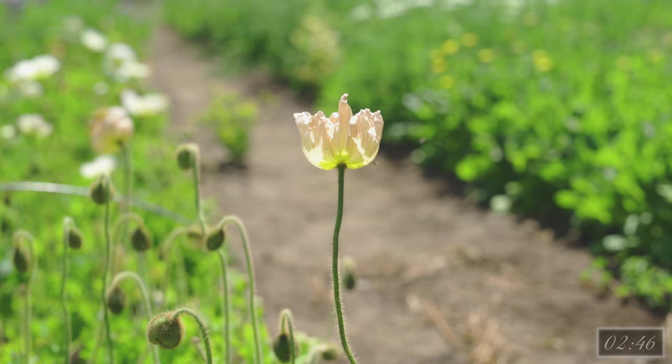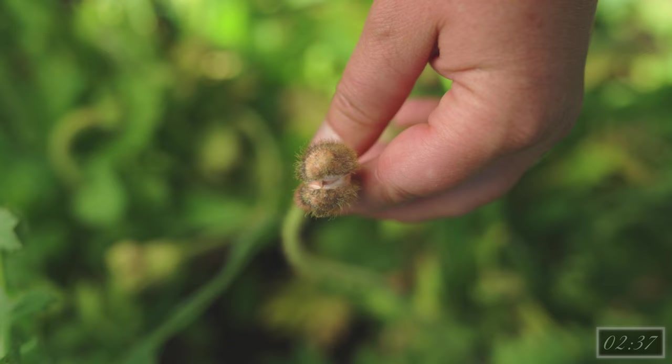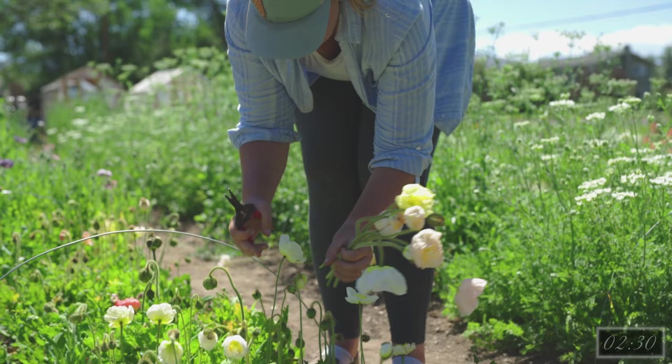Poppies are subject to the same pest pressure as many other spring plants such as thrips, earwigs, caterpillars, and slugs. Preventative management and keeping weeds at bay help to combat these issues. Poppies do best harvested early in the morning before the pollinators come out for the day and when the plant is most hydrated. The bloom is at the best point for harvest at the cracked bud stage. This is where you can see a little bit of color peeking through the sides of the bud. Open flowers won't store well but can be used for event work.